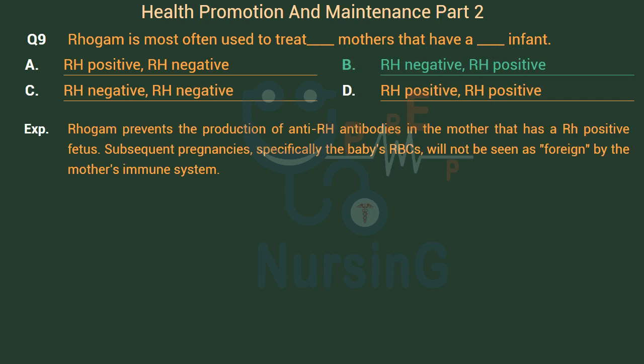RhoGAM prevents the production of anti-Rh antibodies in a mother who has an Rh-positive fetus. In subsequent pregnancies, the baby's red blood cells will not be seen as foreign by the mother's immune system.